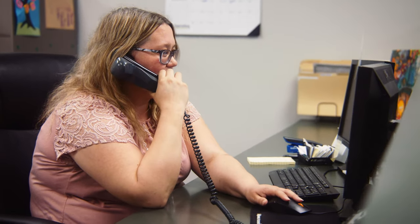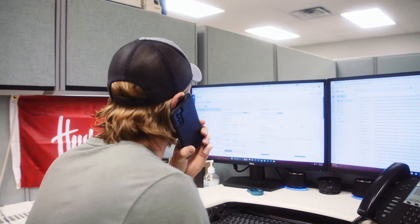Having that offload has provided some room for our dispatchers to be able to do things like getting new clients, finding new lanes that we can work on, rather than having to just do the task of typing stuff up all day long.